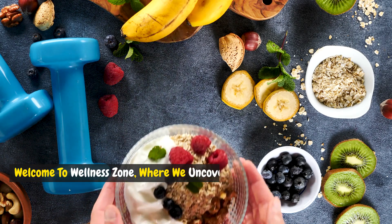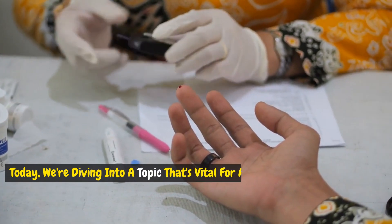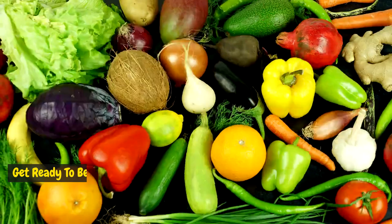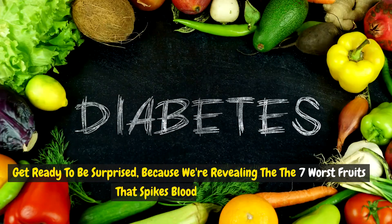Welcome to Wellness Zone, where we uncover the truths behind the foods you love. Today, we're diving into a topic that's vital for anyone managing diabetes or looking to maintain stable blood sugar levels. Get ready to be surprised because we're revealing the 7 worst fruits that spike blood sugar levels.